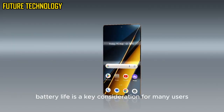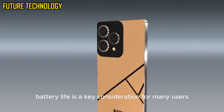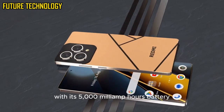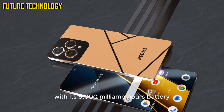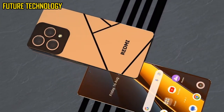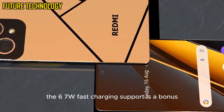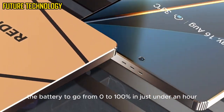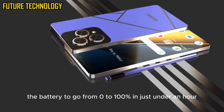Battery life is a key consideration for many users and the Redmi Note 15 Pro does not disappoint. With its 5000mAh battery, the phone easily lasts a full day of moderate to heavy use. The 67W fast charging support is a bonus, allowing the battery to go from 0 to 100% in just under an hour.